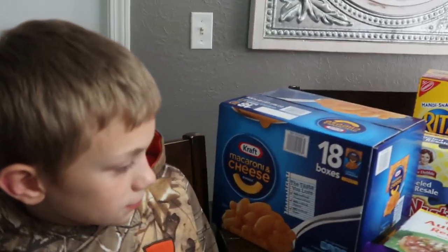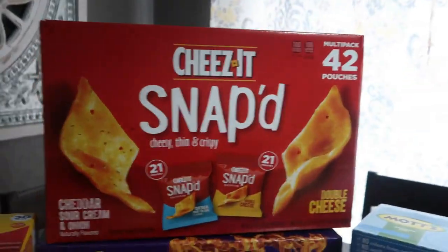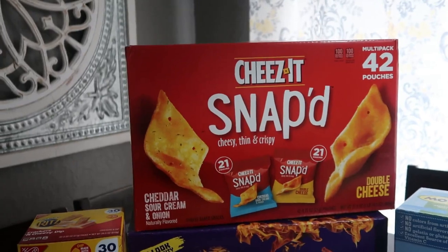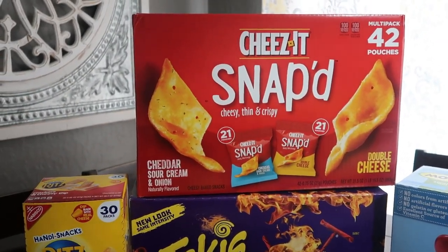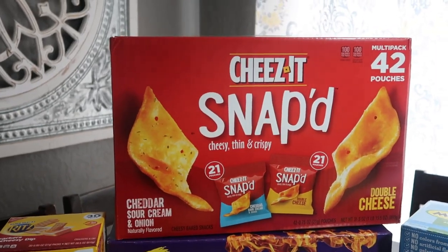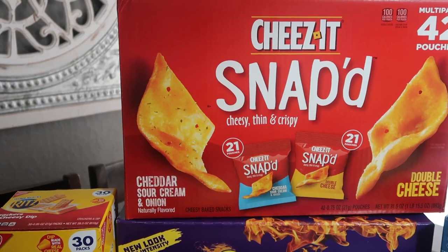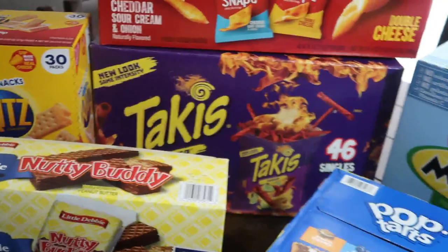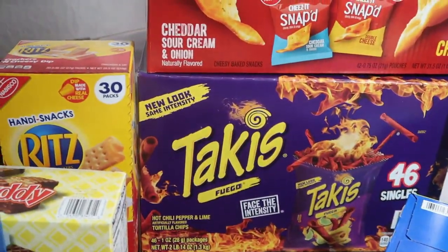Here's Adrian — he wanted to help out so he's going to show y'all what we got. First we got some Snapped cheese — they're called Snapped — it has 42 of them: 21 sour cream and onion and 21 double cheese. If y'all haven't tried these they are so good. And then underneath there are Takis — the Fuego brand — and there's 46 in there.